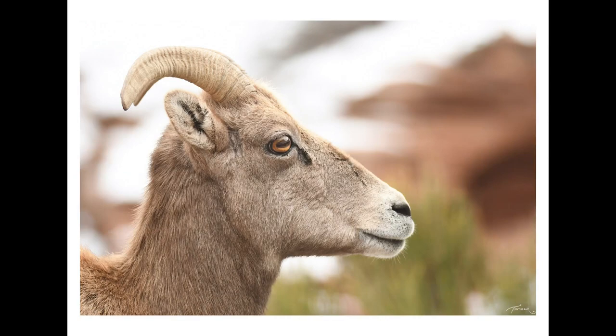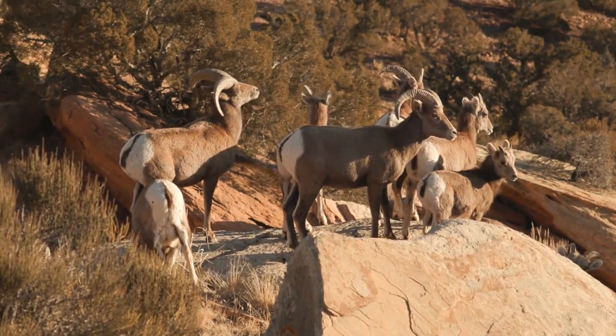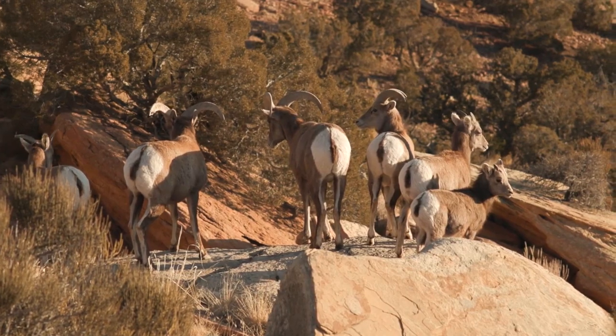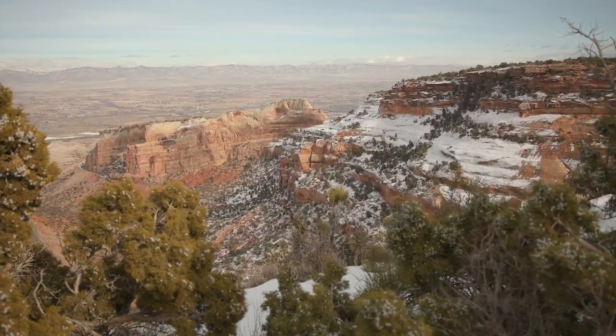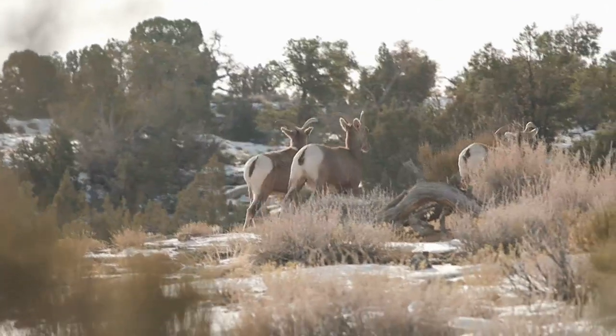Caitlin tells me rams, or the boys, have shorter noses than the girls. We use those numbers to determine ratios, which helps us uncover the health of the herd. We think the herd is relatively stable because our ewe-to-lamb ratio is right around 20 to 100, and that's what you want to see. For last year's count, we counted 54 sheep in the monument. Caitlin believes the actual population of the Black Ridge unit herd is closer to 200, similar to the last official helicopter survey 10 years ago.